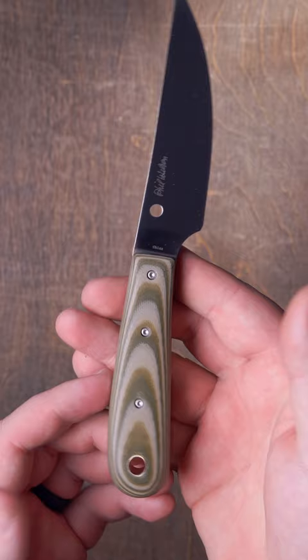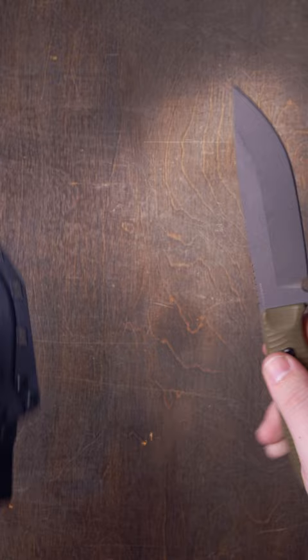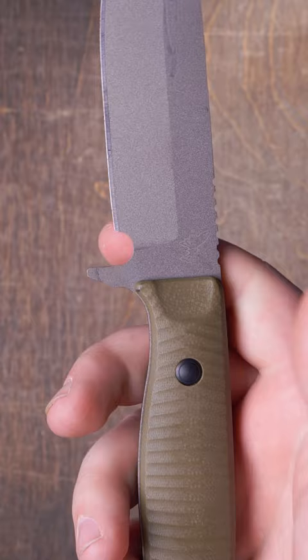The Benchmade Anonymous. If you're looking for a survival knife that doesn't weigh too much, this is the one. Its CPM CruWear blade is tough as nails, allowing the blade to be only 0.11 inch thick without sacrificing durability.